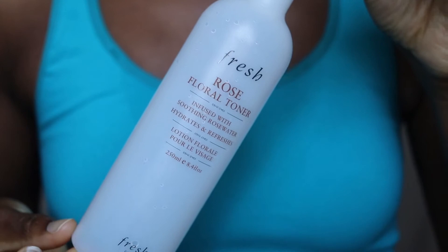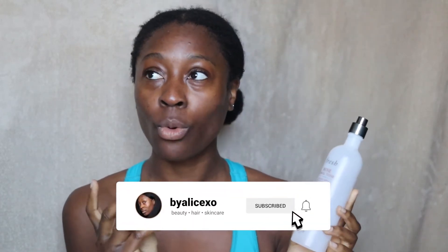Look at that glow! It has absorbed quite quickly, which I really like. You're not having to wait around too long before applying your next skincare product. Now, if you're familiar with my channel and watch my morning or evening skincare routines, you'll know that my regular toner of choice is the Fresh Rose Floral Toner — I've been using that toner for years, it's my holy grail toner.